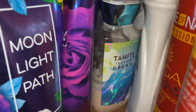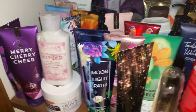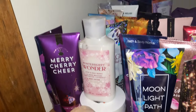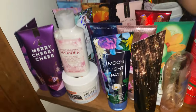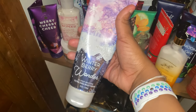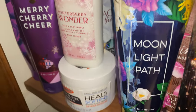I have Tahiti Island Dream lotion — smells good. Then Twilight Woods. Next, Into the Stars — I was telling y'all I had the lotion to match. I have both the body cream and the body lotion — that's the difference between the two. This one smells really good on the body. Then Winterberry Wonder — I have both the body cream and the body lotion for this one as well.